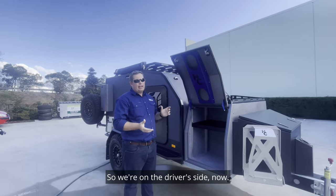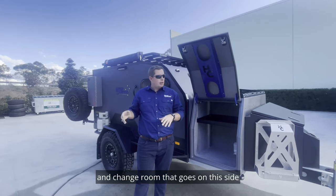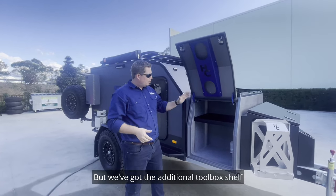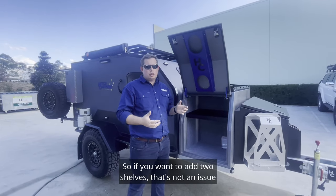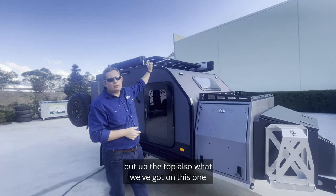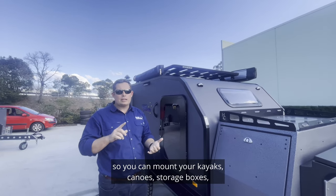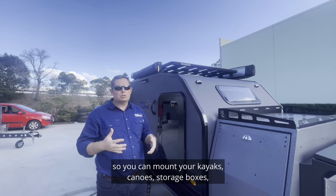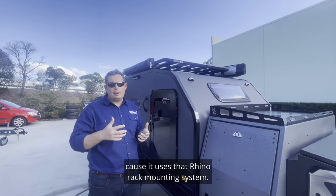So we're on the driver's side now. Obviously you've got your shower, hot water system, and the change room that goes on this side with the Adventure Pack. But we've got the additional toolbox shelf, and we can add multiple there as well — if you wanted two shelves, that's not an issue. At the top, we've got the Rhino Platform Pioneer Rack, which is just a really good mounting base. You can add your kayaks, canoes, storage boxes, all that other stuff you want to take away on those long extended trips, because it uses that Rhino Rack mounting system.